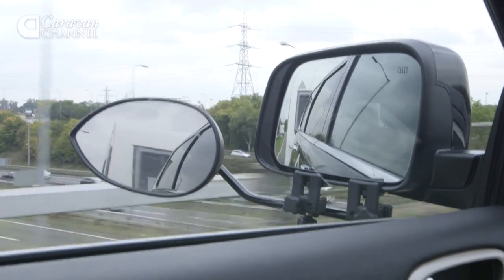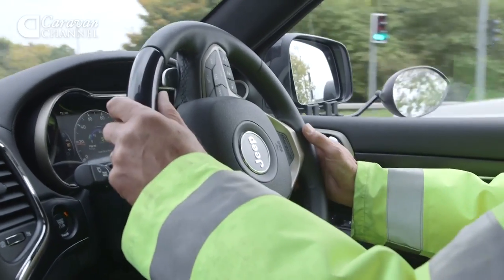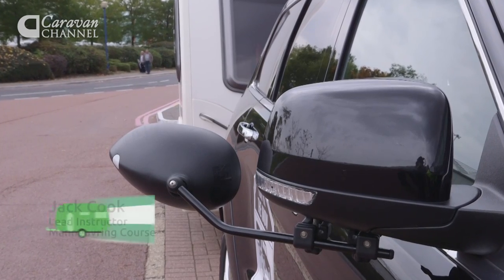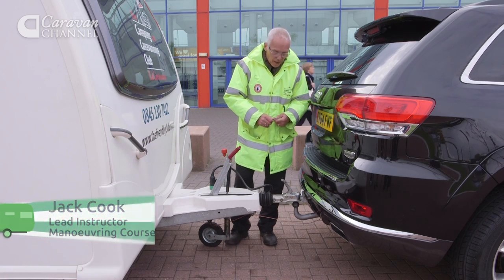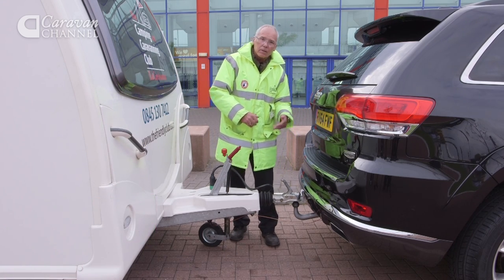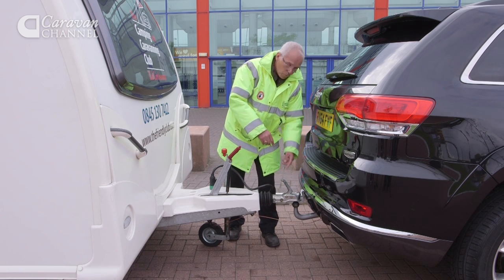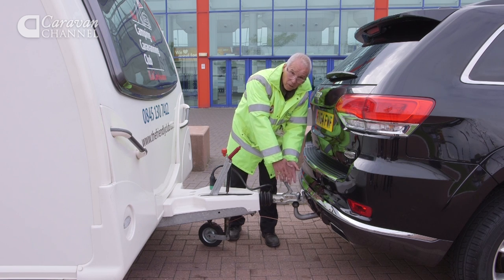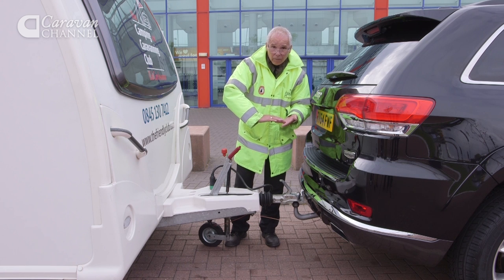Think you know all there is to know about towing? There's a towing experience at the show, and we asked one of the instructors to point out some of the common mistakes people make. One of the big mistakes people make when hitching up the caravan is that they trust the green indicator that comes up when they drop the towing hitch onto the ball. As it drops and shows green, people trust that as being locked on okay.